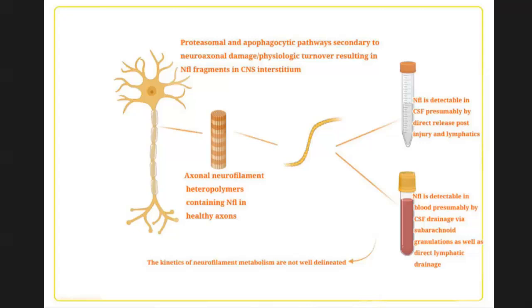What happens is that the structural proteins that make up the axon are released into the spinal fluid — the fluid bathing the brain. We've known this for a long time; that's not news. What is now new is that we have the sensitive technology to pick up the small amounts of this protein that make it from the spinal fluid into the blood, so we're now able to measure it in reliable levels out in the blood.